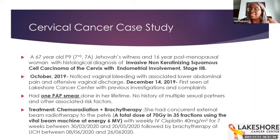a Jehovah's Witness, 16 years post-menopause, who came in with a histological diagnosis of invasive non-keratinizing squamous cell carcinoma of the cervix with endometrial involvement, staged at 2B. Her first knowledge that something was wrong was in October 2019, when she noticed vaginal bleeding with associated low abdominal pain and offensive vaginal discharge.